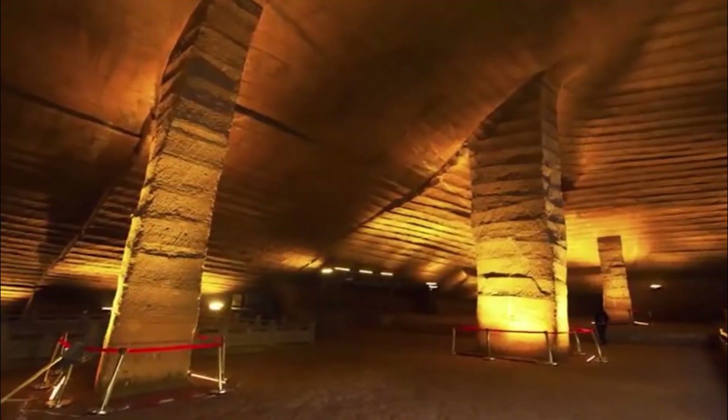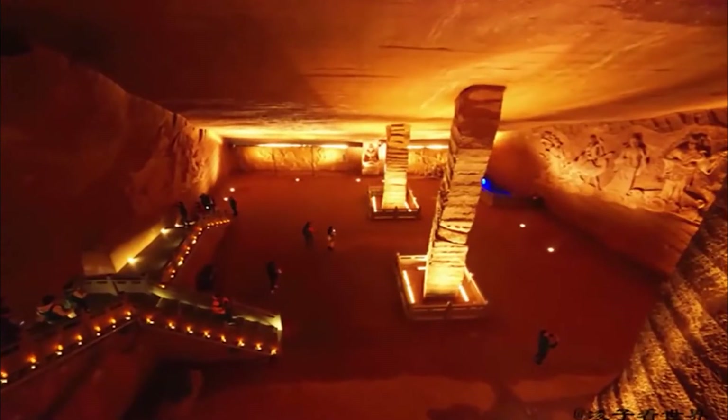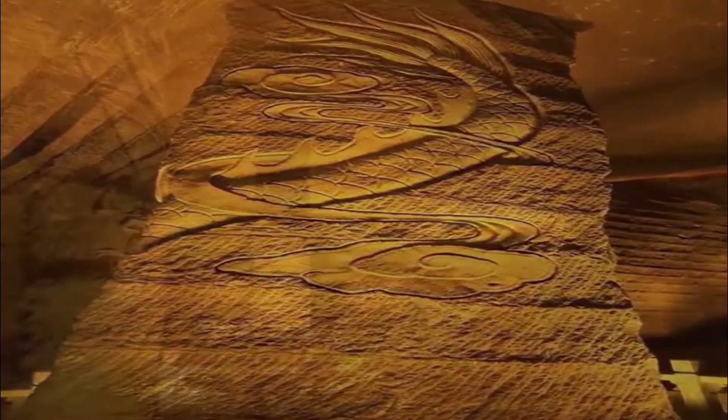But they didn't chisel in any simple way — the builders apparently chiseled the walls and ceilings in a manner that left a uniform pattern, perfect to the nearest millimeter. Specialists from China, Japan, Poland, Singapore, and the US have shown interest in further researching the many intriguing questions the caves conjure up.